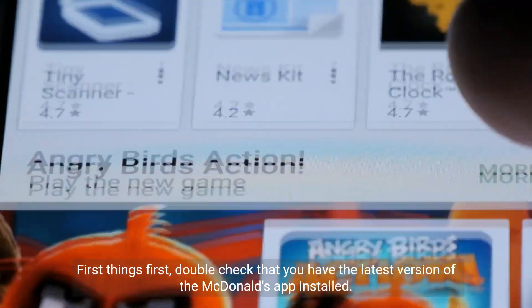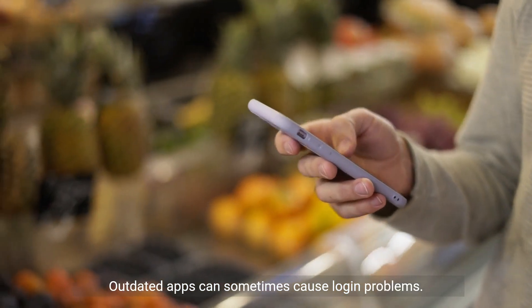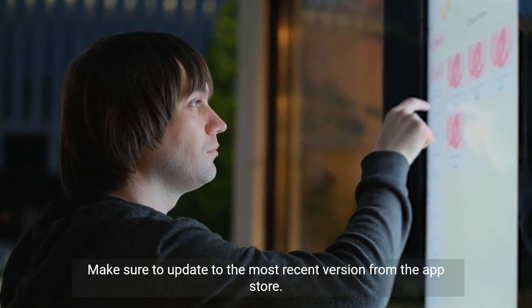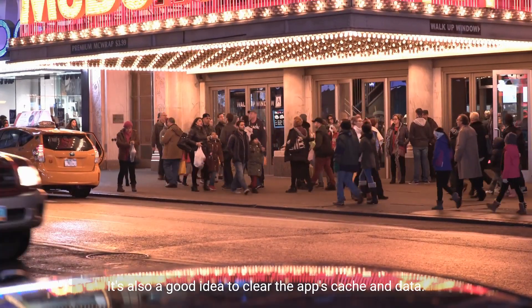First things first, double check that you have the latest version of the McDonald's app installed. Outdated apps can sometimes cause login problems. Make sure to update to the most recent version from the app store.